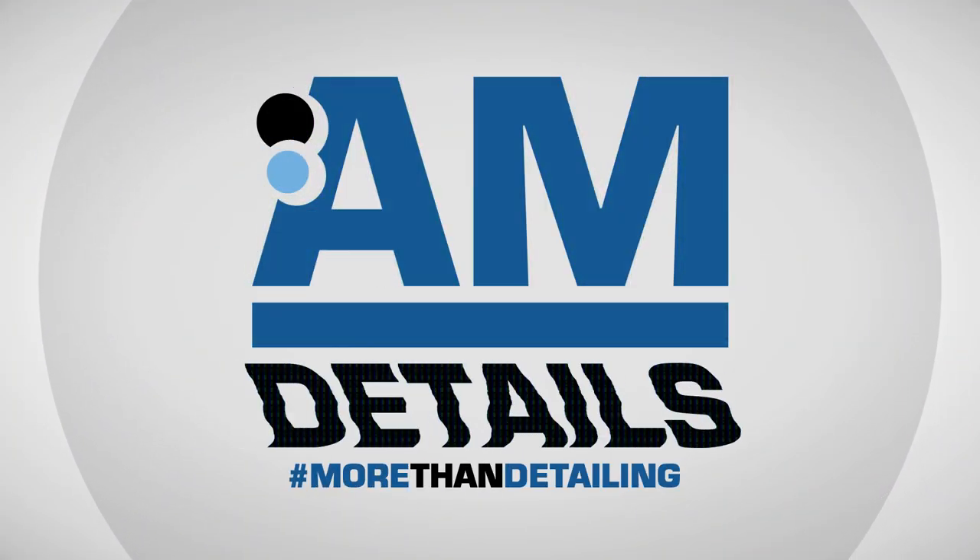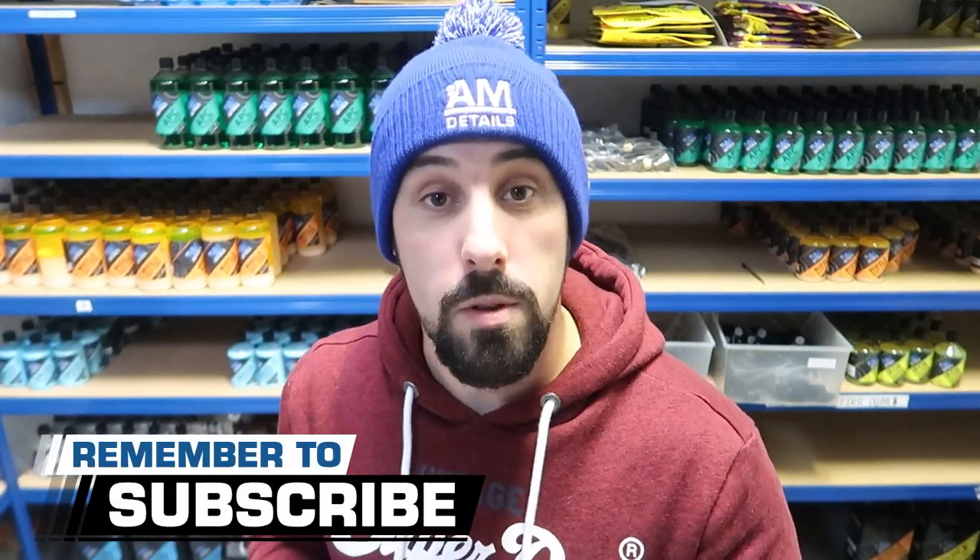In this vlog join me as we do a couple of deliveries in Elgin and I also show you around another photoshoot. Hey there guys, I'm Alan and welcome to EM Details. We bring you car care and detail related videos every now and again, but we're trying our best. If you like it then please do subscribe.